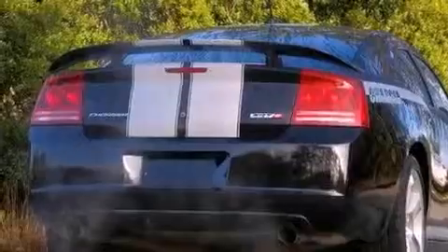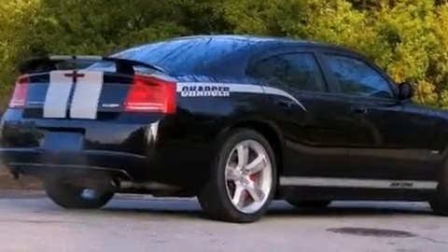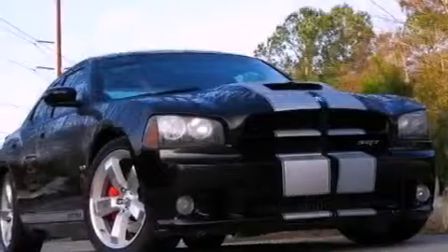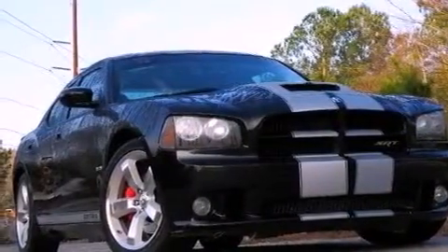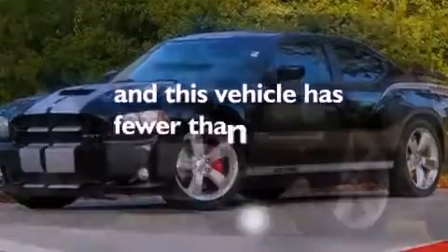The following features are also included: dual power seats, solar control glass, cruise control, leather seats, performance tires, a rear spoiler, a Sentry key theft deterrent system, an anti-lock braking system, air conditioning with automatic climate control. This vehicle has less than 35,000 miles.